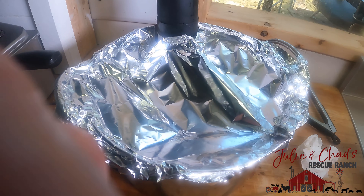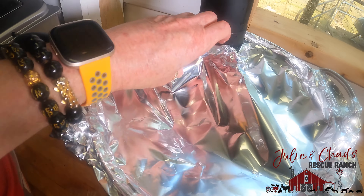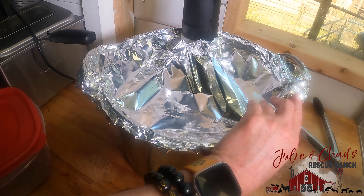I covered it with tin foil so we wouldn't lose moisture. I have a lid for this pot but it won't fit with the sous vide cooker in it, so I just tin-foiled it so that I don't have to keep adding water and the temperature won't change. We're gonna let this sit overnight and I will see you guys tomorrow — I can't wait to show you what's gonna happen with this.